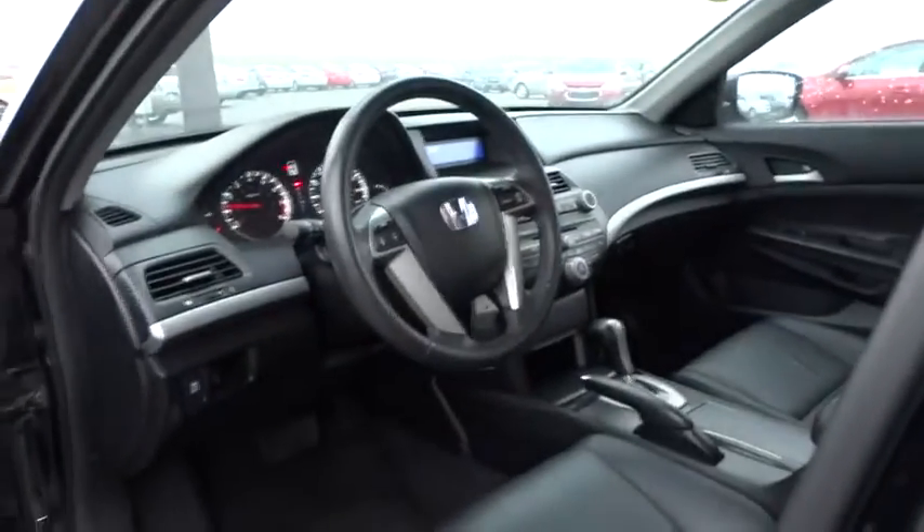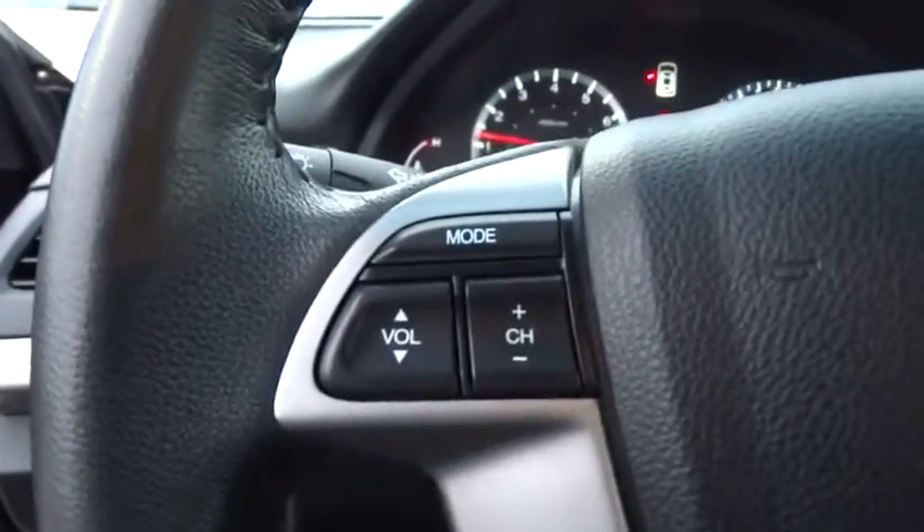AM-FM stereo radio. Power door locks. Bucket seats. CD player. MP3 player. This beauty is sure to make you the talk of the neighborhood. So call or drop in for a test drive today.